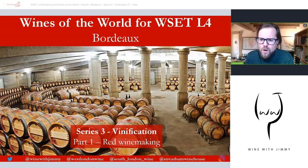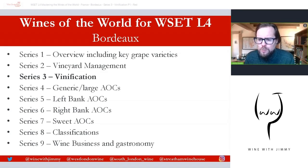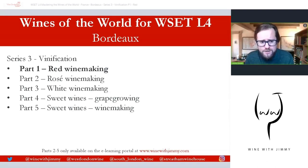This series is the Wines of the World for the WSET Diploma, otherwise known as the Level 4, and this is the Bordeaux series — a huge multi-part series, nine parts in total. This is series three on winemaking, split into five parts. Part one on red winemaking is available as free content here on YouTube, but parts two through five are only available on my e-learning portal at www.winewithjimmy.com.